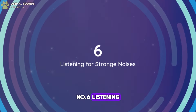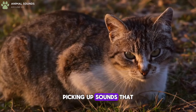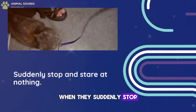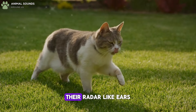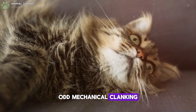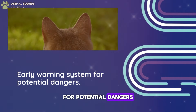Number 6: Listening For Strange Noises. Cats have an extraordinary sense of hearing, picking up sounds that humans can't detect. When they suddenly stop and stare at nothing, they're often listening intently for any unusual noises. Their radar-like ears can pick up on unfamiliar animal sounds, odd mechanical clanking, or footsteps where they don't belong, serving as an early warning system for potential dangers.